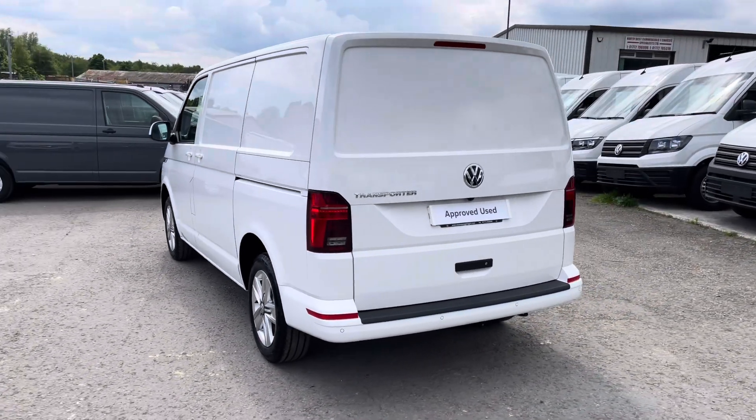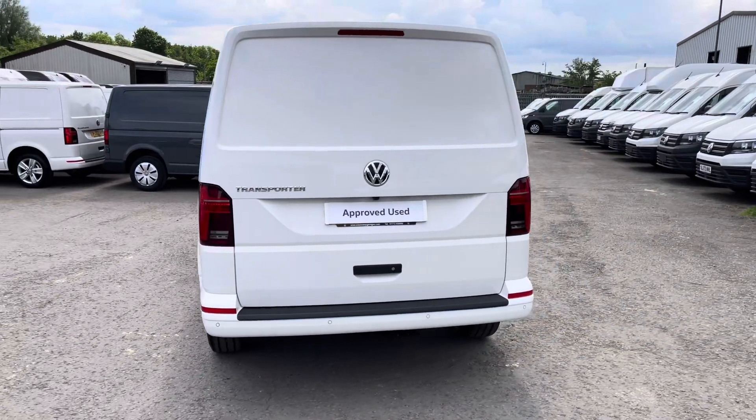This vehicle comes with a minimum of one year's manufacturer warranty, one year's roadside assistance and much more.